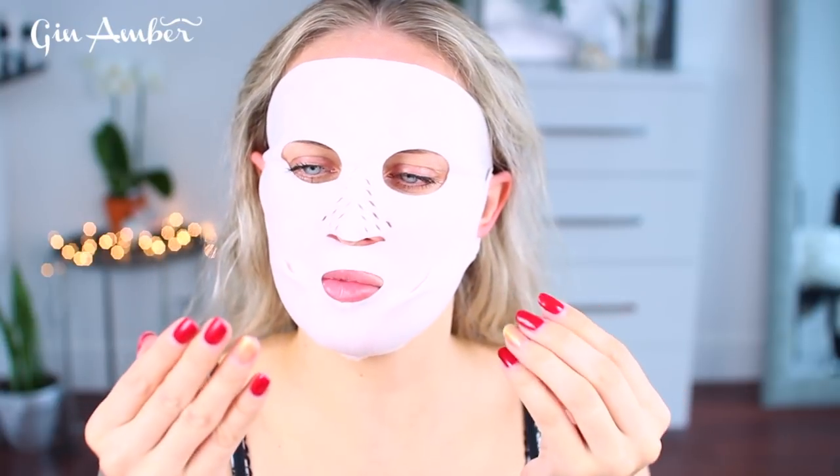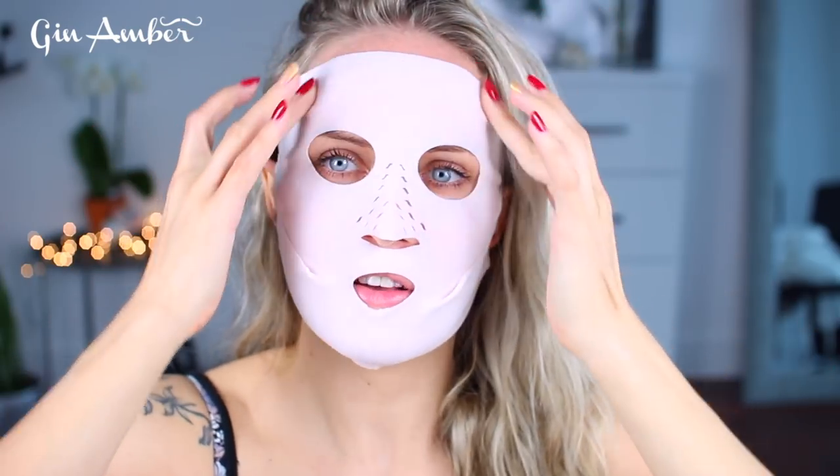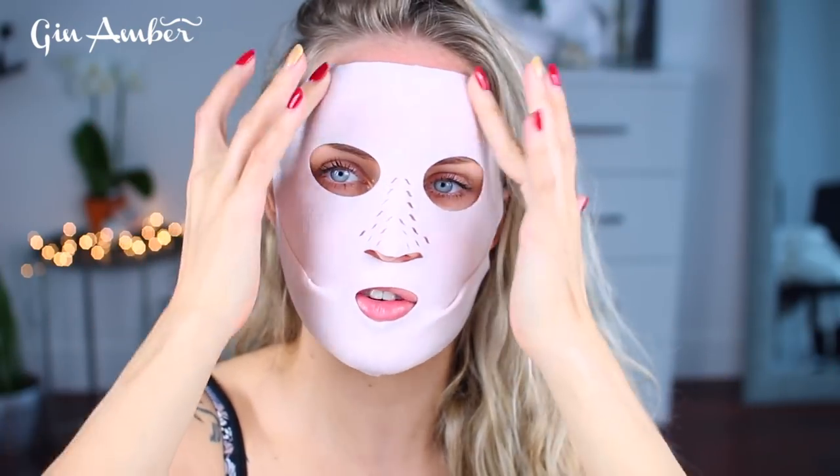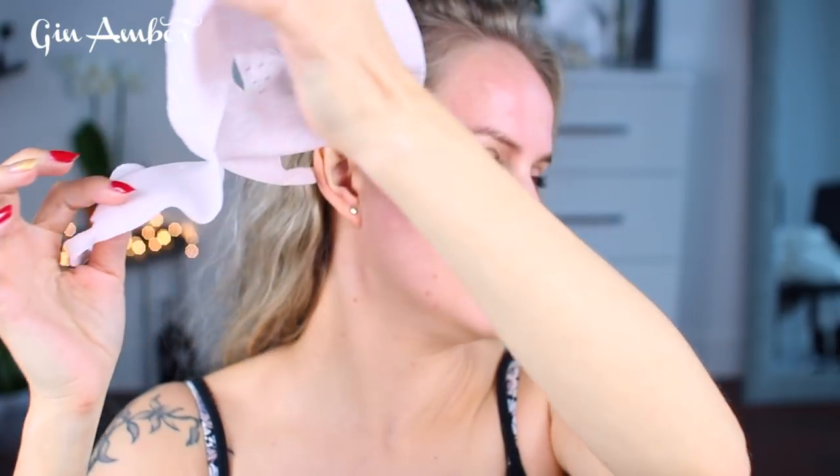My fingers already feel moisturized — can you imagine? What is this? 20 minutes later — all right guys, so I kept this mask on for a good 20 minutes. Are you guys excited? My hair is almost dry. I'm going to fold it and put it back in the bag. As she says, I can reuse it two more times.